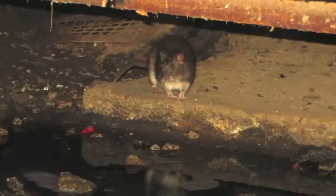Hi, this is Dr. Matt Frye with the New York State Integrated Pest Management Program at Cornell University. In this module, we're going to identify the four common signs of a rodent infestation and how to interpret them.